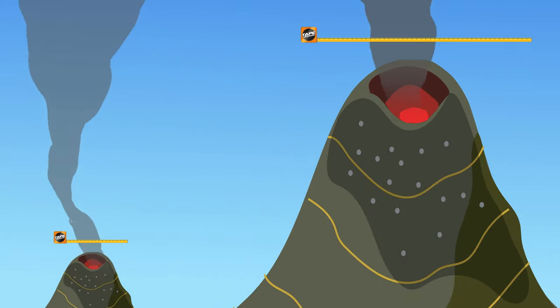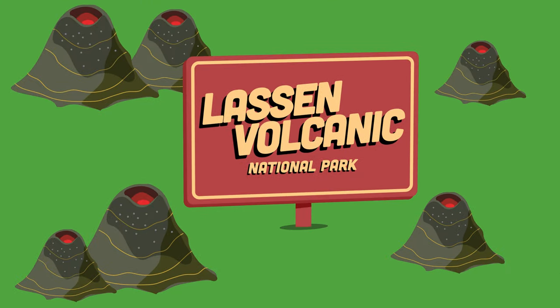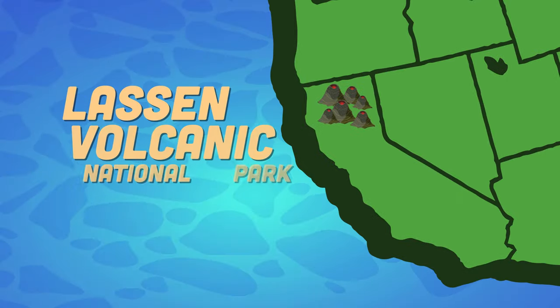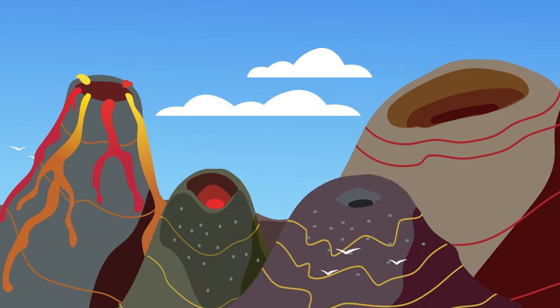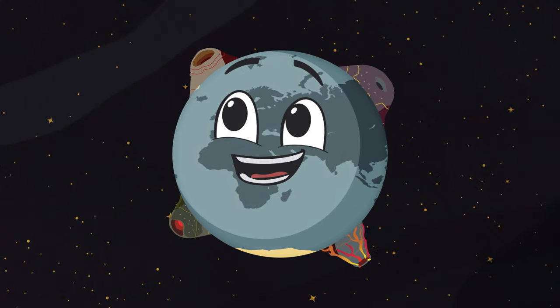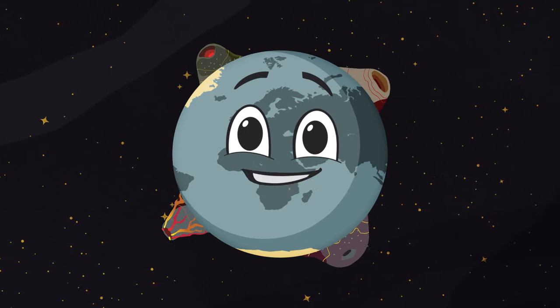Lava domes are typically thick and steep-sided. Their diameter can range from a few meters to many kilometers. Lassen Volcanic National Park in Northern California contains multiple lava domes. These are four classic types of earth volcanoes — let this knowledge flow while your mind is blown.